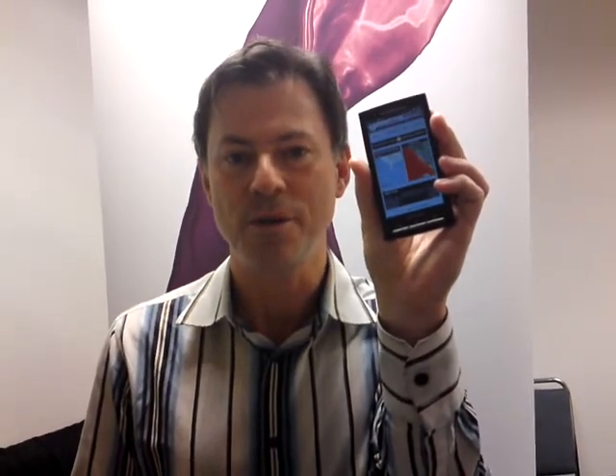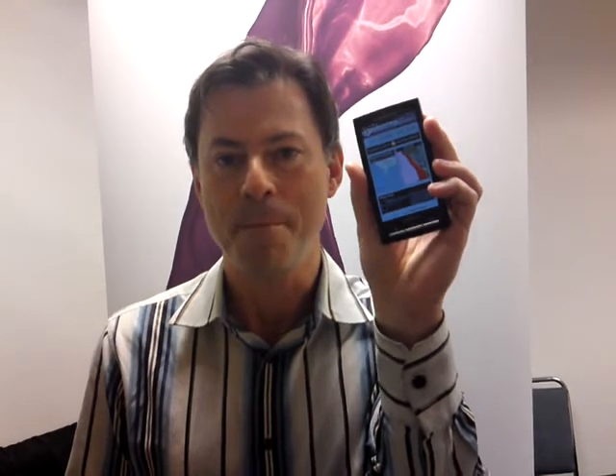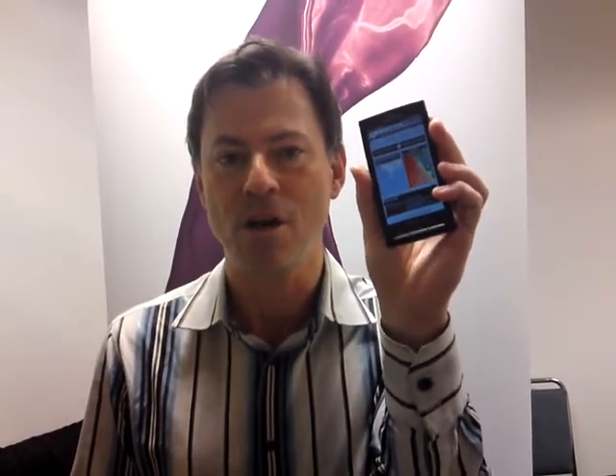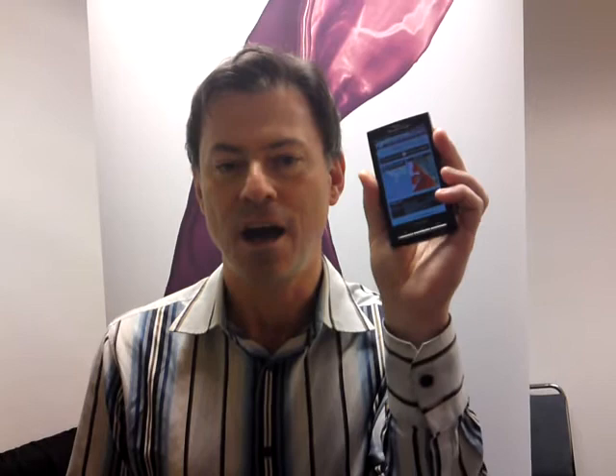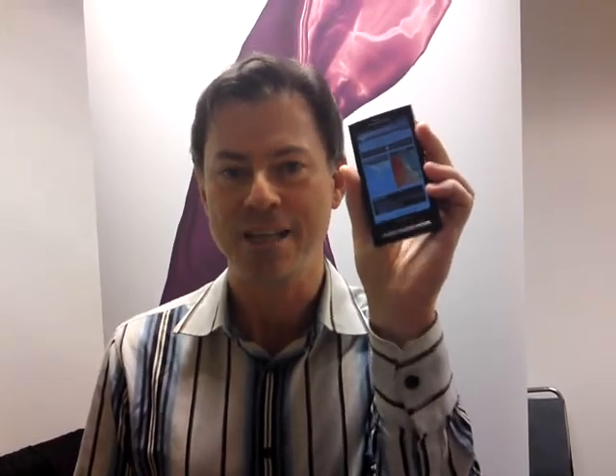We handed this SDK to him just a week ago and he's created a fantastic application — maps, weather information, Twitter feeds — all kinds of great web content on a real Android app running on our new Sony Ericsson X10 device.